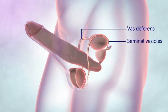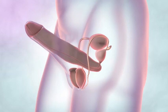The seminal vesicles make a fluid that mixes with sperm in the urethra. The prostate gland is about the size of a walnut. It surrounds the first part of the urethra and adds more fluid to the sperm. During orgasm, the prostate squeezes this fluid into the urethra and out of the body.